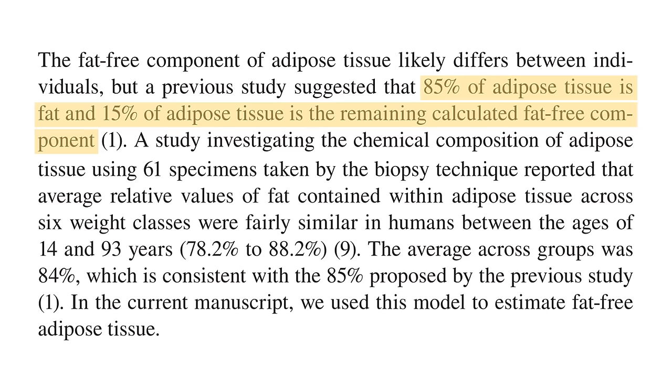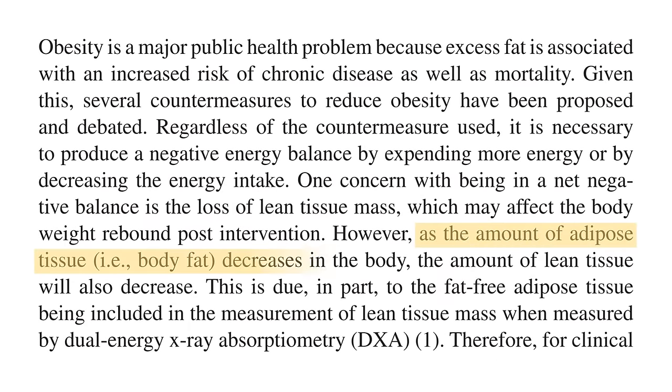So even if pure body fat was lost and muscle mass was preserved, most measurement methods would detect this as a decrease in lean mass, which is usually used as a measure of muscle mass. So a loss in body fat would automatically suggest a loss of muscle mass.